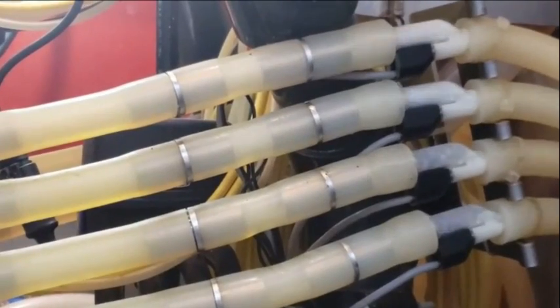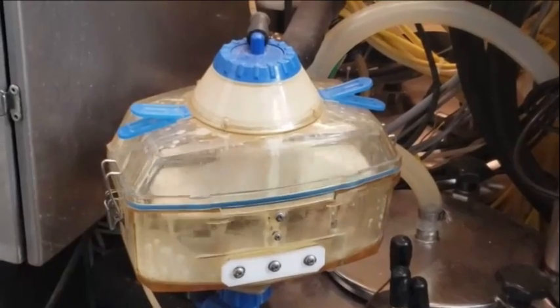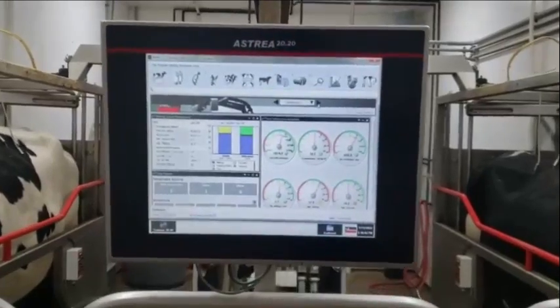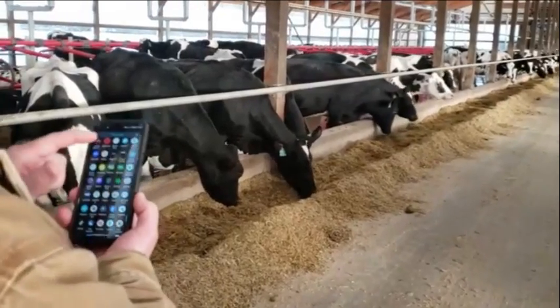The flow sensors let the robot know when each quarter should come off. The conductivity sensors test for abnormal milk, alerting us if there are major changes. The milk meter measures exactly what each cow produces. This data can all be easily seen from a touch screen in the robot, or from an app on our phone.